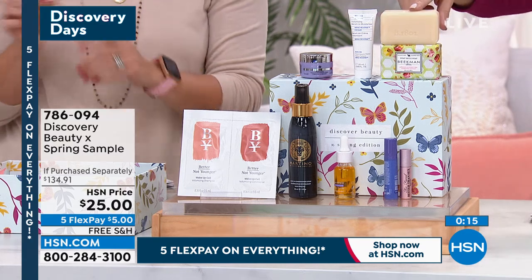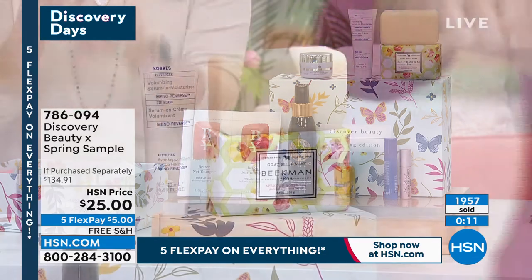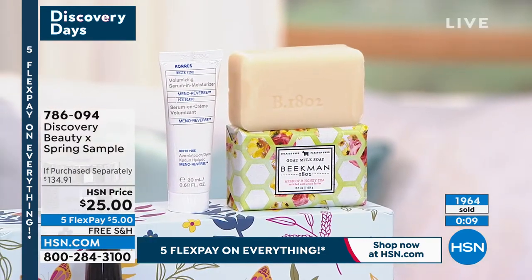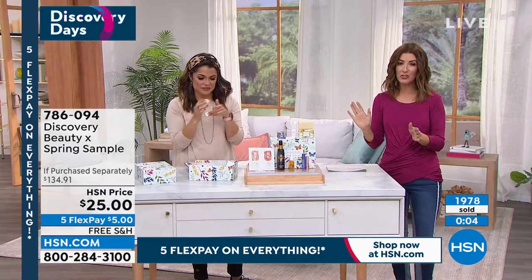I also love the honey and apricot tea fragrance of the Beekman Soap. That's one of my all-time favorites. It's like a spa day, and the palm-sized bar just fits right in your palm. So it's a beautiful addition.